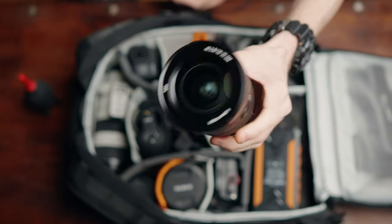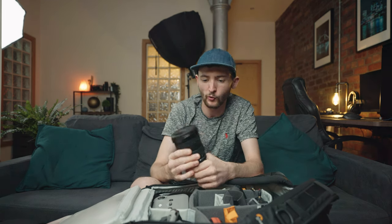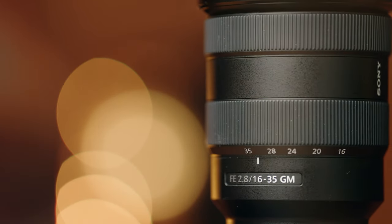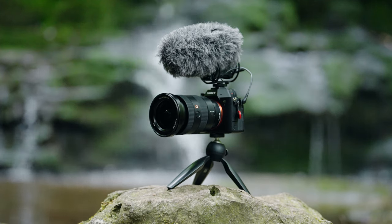Another new addition to my camera bag this year is the 16-35mm G Master lens. It's a great all-round wide-angled lens with a great set of focal lengths, and I've made a whole dedicated video about it. Anytime I'm doing run-and-gun YouTube or vlogging stuff, this is the lens I find on the front of my camera most often.